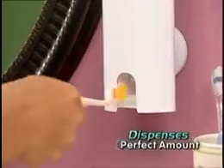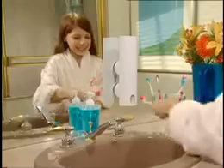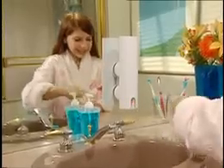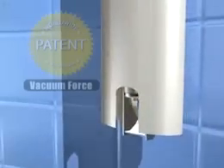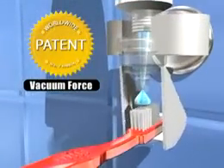Touch & Brush neatly dispenses the perfect amount of toothpaste in just one second every time, so now sticky bathroom sinks are a thing of the past. The secret is our patented technology, Vacuum Force. As the toothbrush gently pushes the pump arm, Vacuum Force pulls fresh toothpaste from the tube and dispenses it right on the brush.